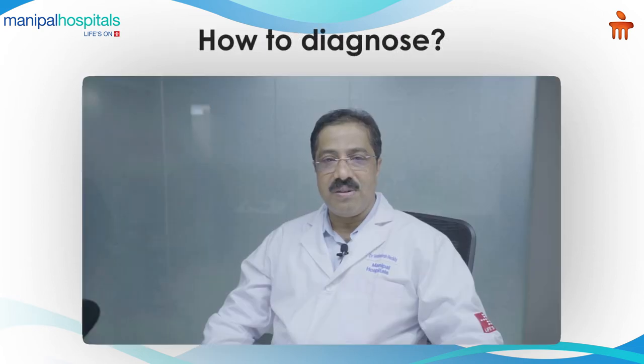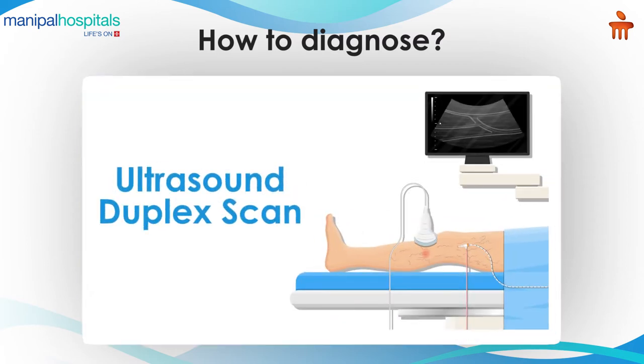So how do we diagnose it? One is clinical examination, the second is ultrasound — a duplex scan is used to diagnose varicose veins.